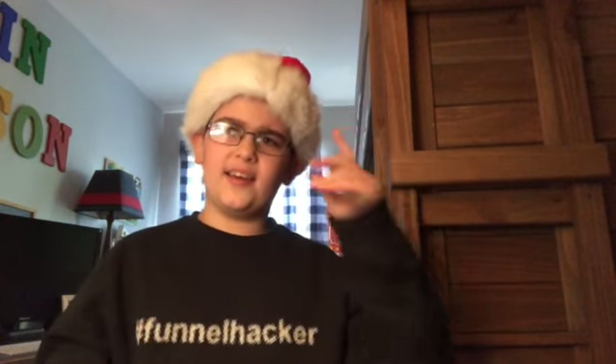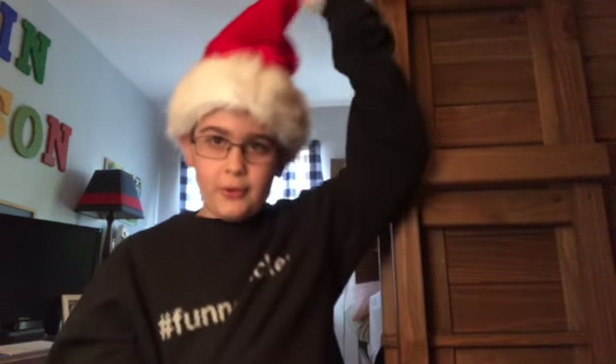A lot of people are trying to get ideas on what tech to get their special family members, and this video shall help you with that. So put on your Santa hats — let's begin.